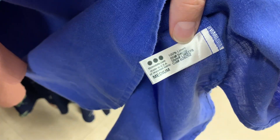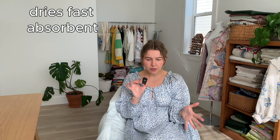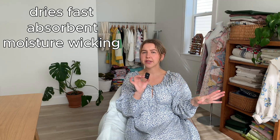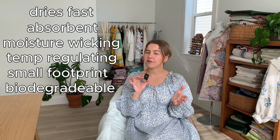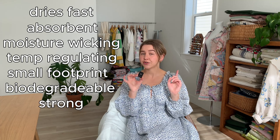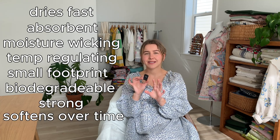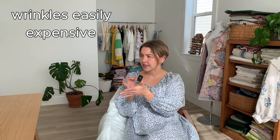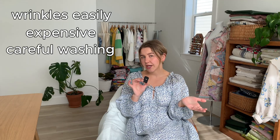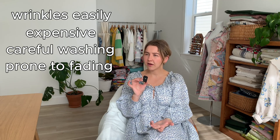Next, we have linen. Linen is a durable natural fiber derived from the flax plant. Linen dries in the air pretty fast, it's relatively absorbent, it doesn't hold on to moisture as much as other fibers, it helps regulate your temperature while you wear it, its environmental footprint is very small, and it's biodegradable if untreated or undyed. Linen is stronger than cotton and becomes softer with each passing wear and wash. Cons to linen: for some, a con would be that it wrinkles easily — I personally like this look. It's expensive due to the harvesting and labor-intensive practices to process the flax, needs more gentle care when washing, and is prone to fading.